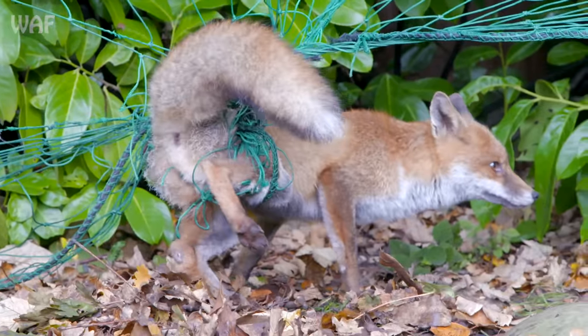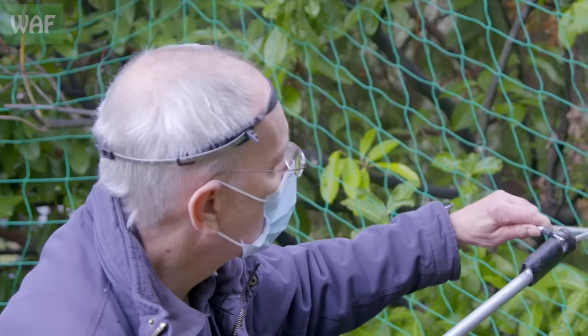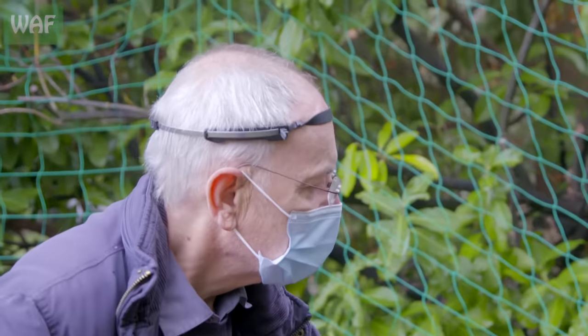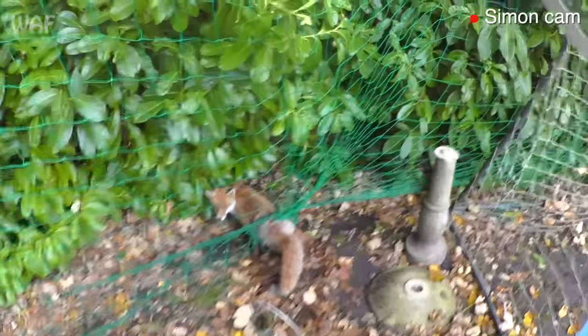His right leg's stuck and the net is round his body. He looks in a right pickle, doesn't he? He's not going to like this, but it's for his own good. Come on in, fella.